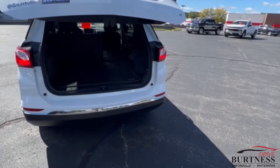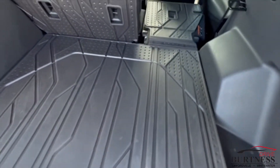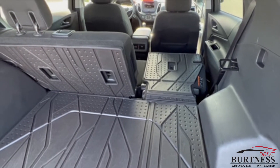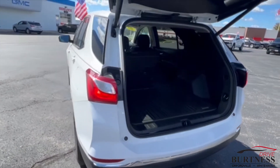It does have the power lift gate in the back. It's got all-weather floor protection even in the cargo area — just like WeatherTech, only a little bit better — as well as the second row and the front for the driver and passenger as well.